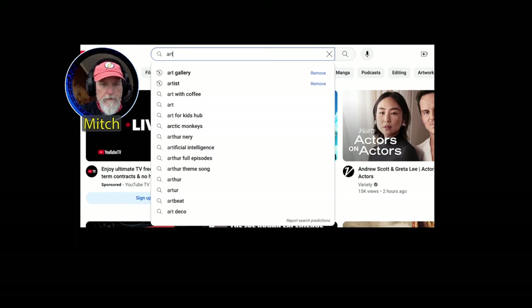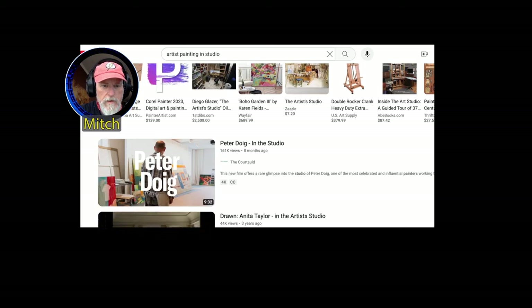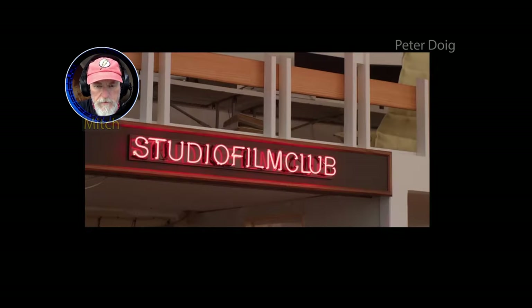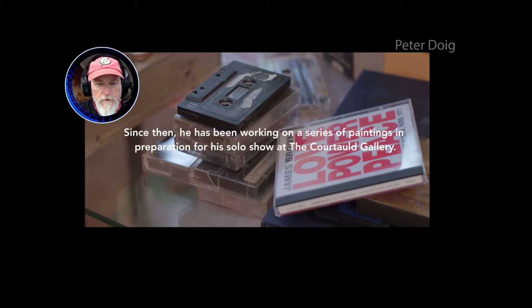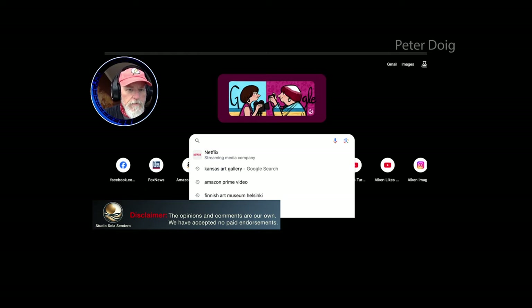All right, let's find us an artist. Peter Doig in the studio — here we go. Oh, he does have a nice studio, I'll give him that — lots of space. Peter Doig relocated from Trinidad to London, so this is his new studio in London. Just for the heck of it, we're going to take a side trip and find out who this guy is.